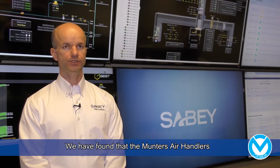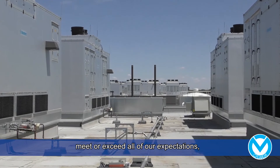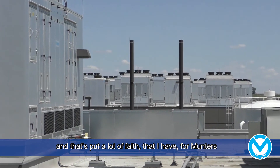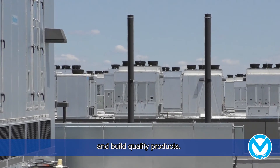We've found that the Munters air handlers that we've put on our facility meet or exceed all of our expectations, and that's put a lot of faith in Munters and their ability to engineer and build quality products.